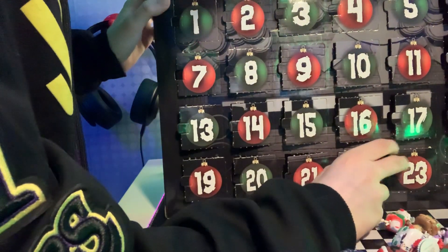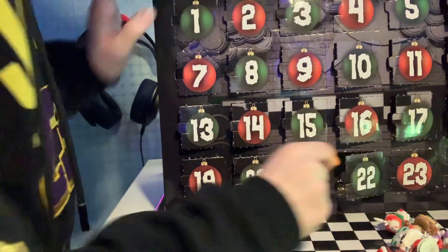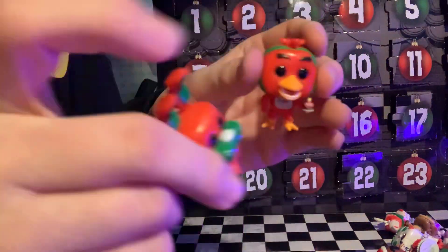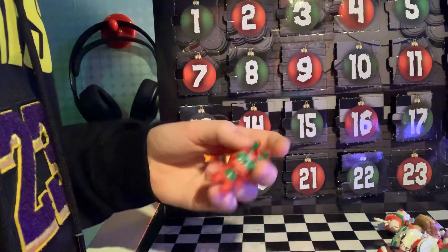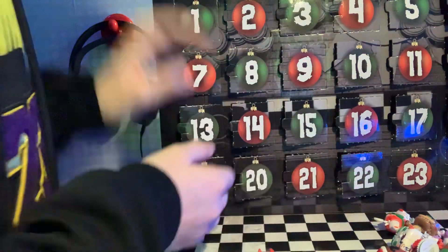Twenty-two — Chica! Yeah, that is Chica. It's the same collection as the Bonnie and the Freddy, because they're all red and green. I like it.